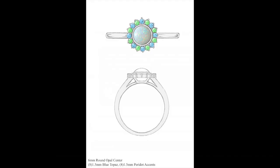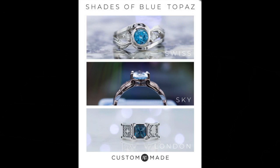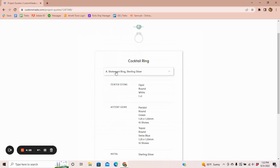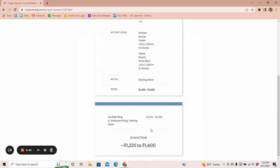After I approved the concept artwork, we needed to discuss budget. The pricing for my ring was dependent on the metal and the accent stones. My designer gave me a few guides to help me make my decision alongside some price estimates. The pricing tool made it very easy to see what's included in the price and compare prices among the three different metals I had requested: sterling silver, 10-carat white gold, and 14-carat white gold.